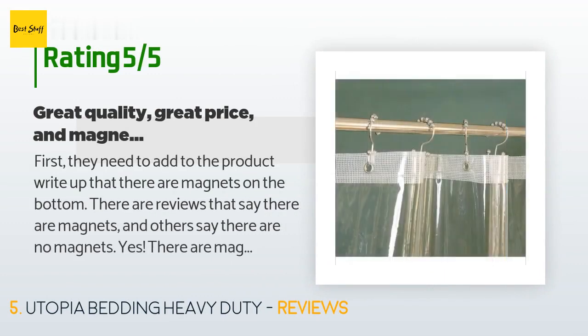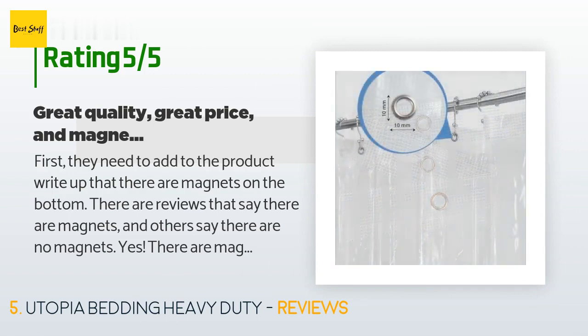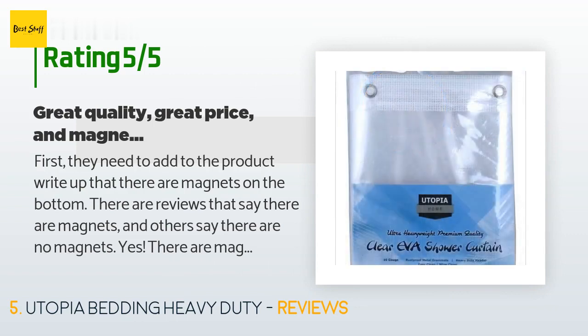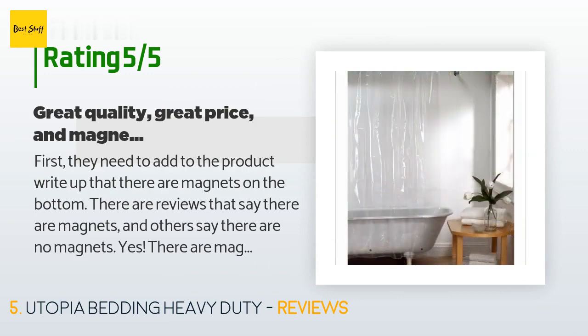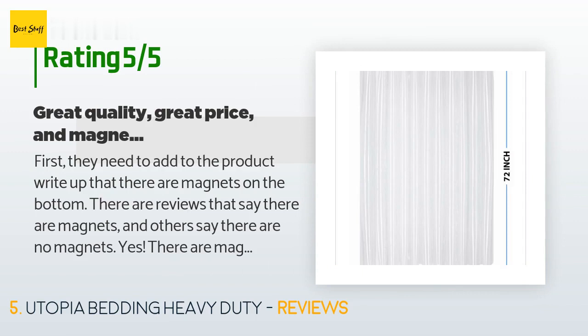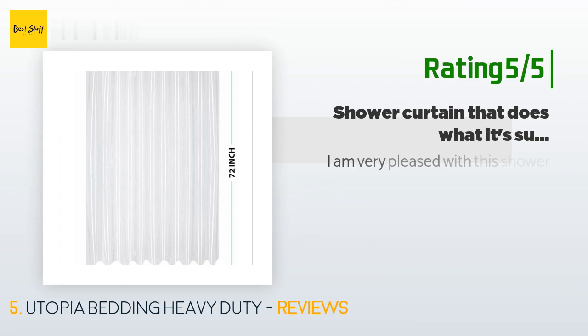There are 2,228 customers who have reviewed this product; the average rating is 4.5 stars. A customer said: "First, they need to add to the product write-up that there are magnets on the bottom. There are reviews that say there are magnets and others say there are not — yes, there are magnets, and they are not super magnets but they do the job and are not wimpy. The thing that I like the most is that this liner is substantial but will fold nicely when you open the curtain. The last one I had was so stiff it was horrible, so this one is a pleasant improvement."